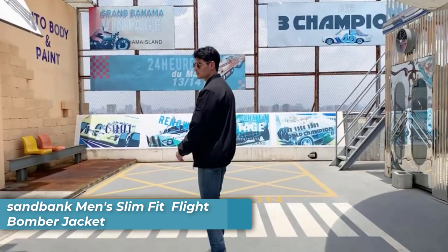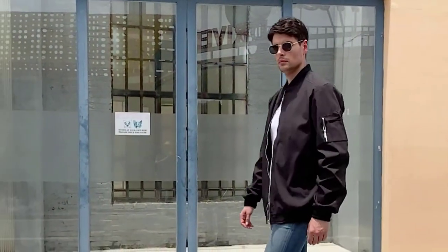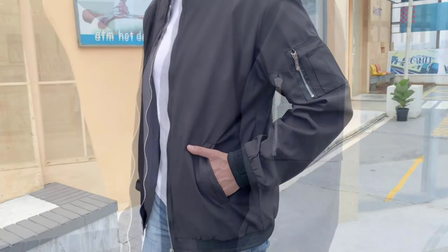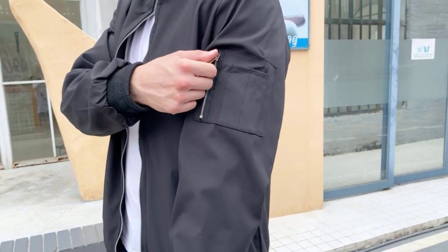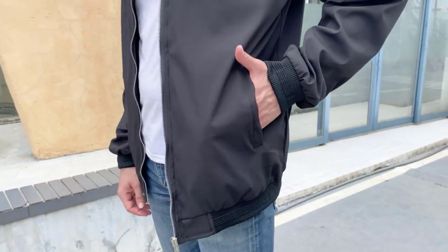Number two is the Sandbank Men's Slim Fit Flight Bomber Jacket. It is made from lightweight, high quality 100% polyester fabric, providing comfort and softness. Its classic design, slim fit, and rib collar, cuff, and hem offer a fashionable look. It features a zipper closure, long sleeves, functional pockets, and an inside pocket. Suitable for casual or sportswear. Machine or hand washable; do not bleach.